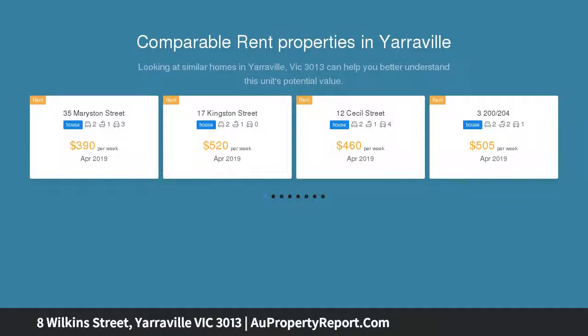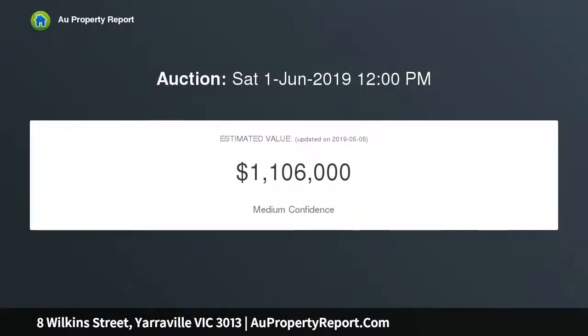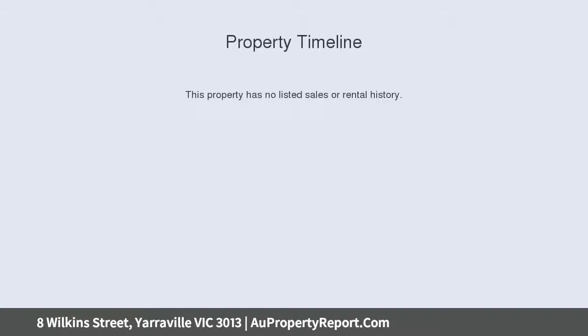Comprises entrance hall, three generous bedrooms, spacious living room offering an abundance of natural light, separate kitchen meal area, rear sun room, central bathroom, separate laundry, side drive to garage, lovely rear yard and surrounding gardens, only a short stroll to Crookshank Park.